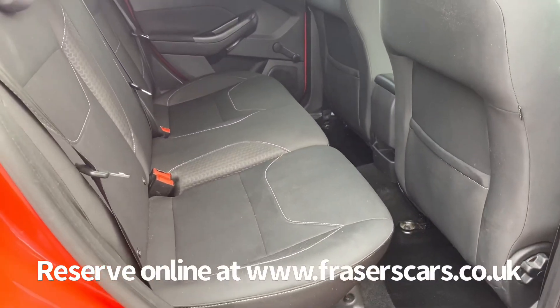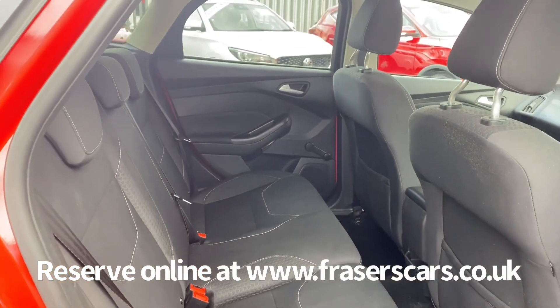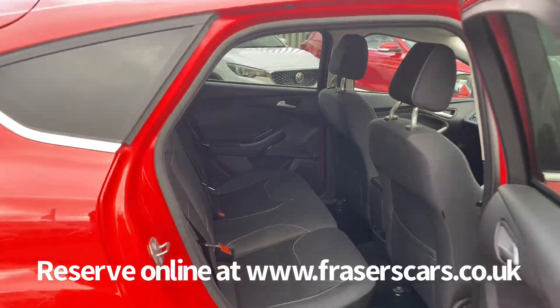There's space for three in the back with three three-point seat belts, and the outer rear seats have ISOFIX child seat preparation.